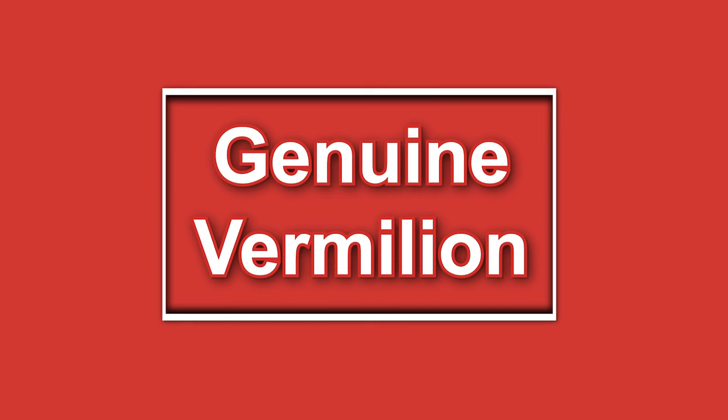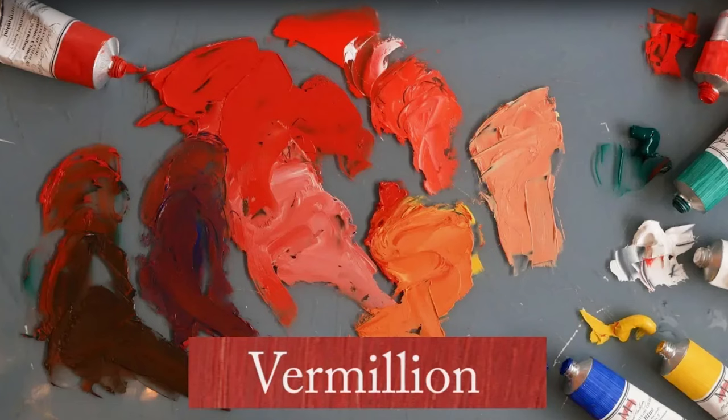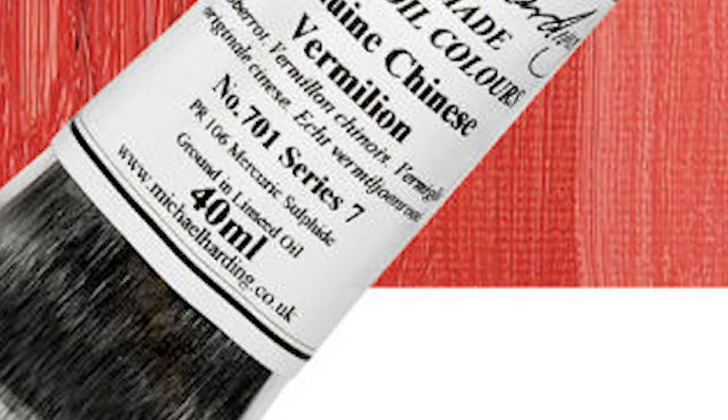Number 4: Genuine Vermillion. True vermillion is synonymous with brilliant, bright, warm red-orange hues. Made from mercury sulfide, it's rare, can be costly, and is toxic. Today's vermillion is made with a synthetic pigment, has fewer impurities, but is still very toxic and should be handled with great care.